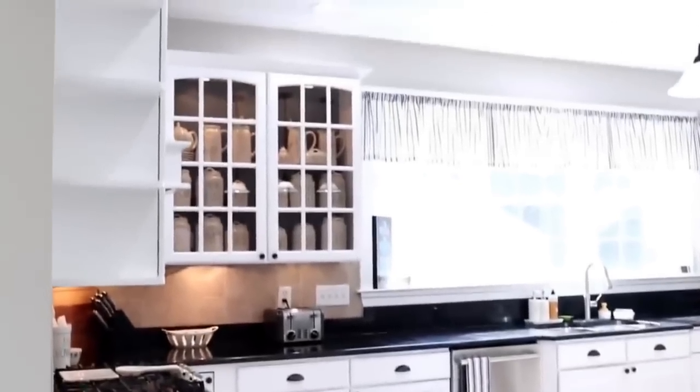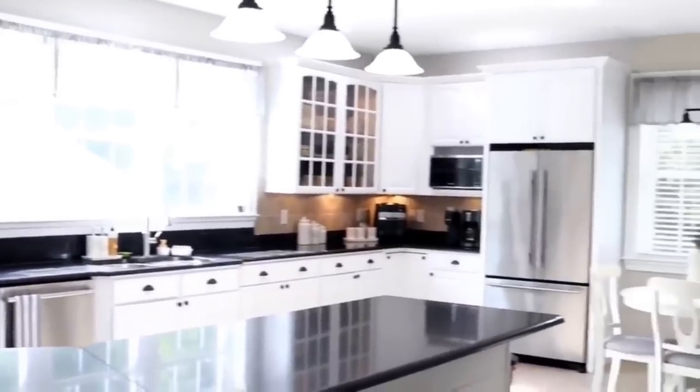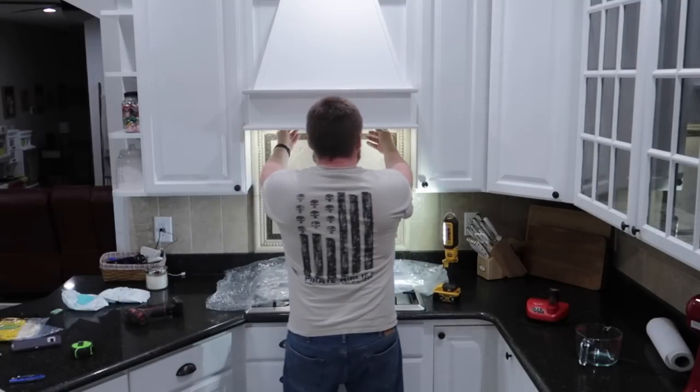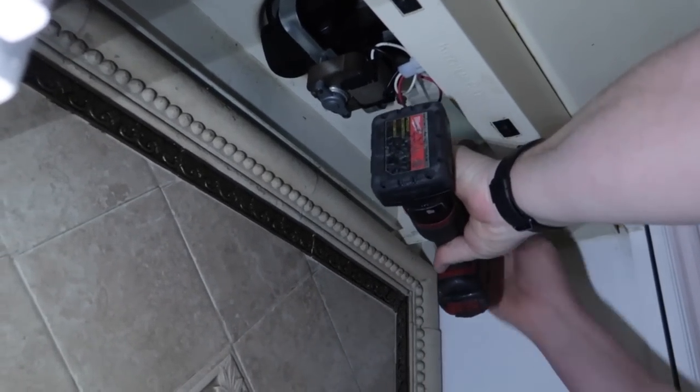The kitchen kind of stayed like this for a while with the white cabinets and agreeable gray on the walls. It worked for us. We weren't in a hurry to remove the backsplash because we knew it was going to be a big job.